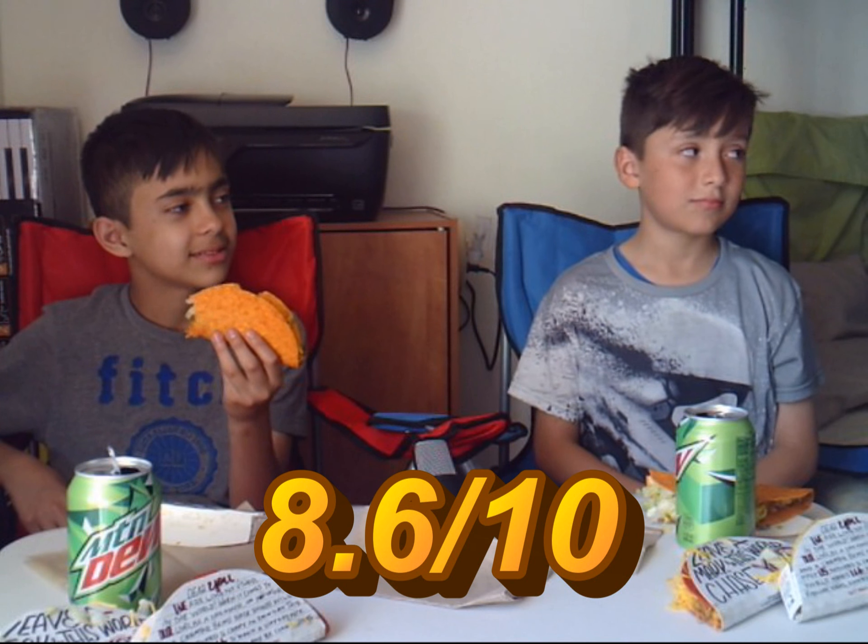It's actually really good though. I'll rate it an 8.6 out of 10. That was the Nacho Cheese.